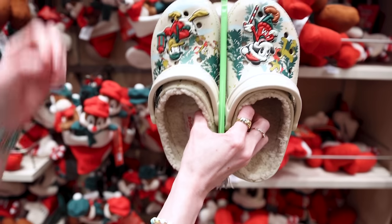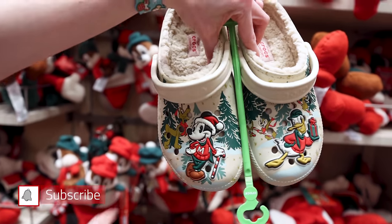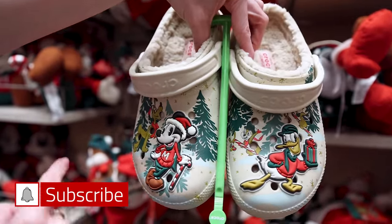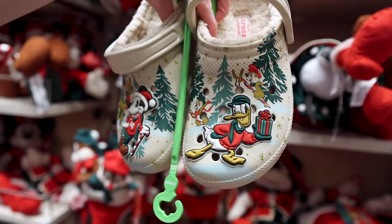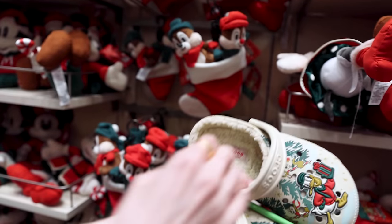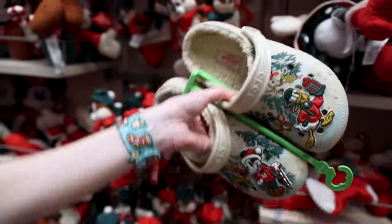I already did a World of Disney Christmas merchandise video — I'll link it below. Here's an update: they have Christmas Crocs featuring Mickey Mouse in his holiday sweater and Santa hat, Pluto printed on the back, green trees in that vintage look, Donald Duck holding a present, and Chip and Dale in the back. It has a comfy Sherpa material on the inside and says Dual Crocs Comfort. These are $65.